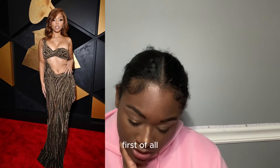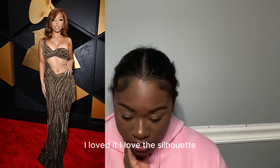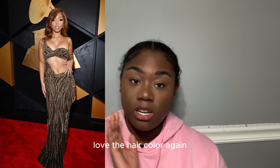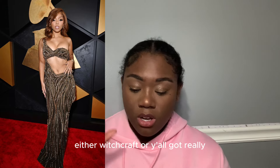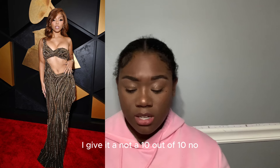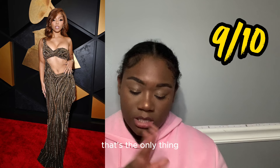Chloe Bailey — she looks amazing. Body is incredible, the outfit is really cute. I love the silhouette and how it hugs her body, love the hair color. How do y'all put your locks underneath wigs and lace fronts — either witchcraft or a really really good hairstylist. I give it a nine out of ten — the only thing I'd add is a necklace.